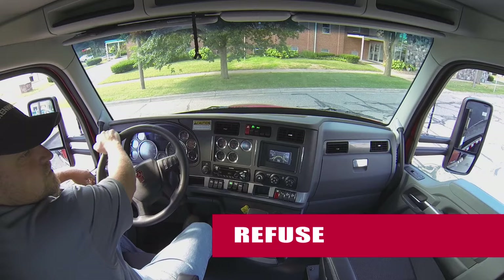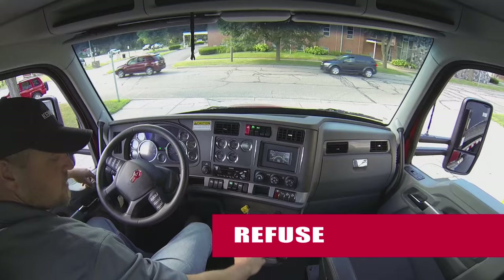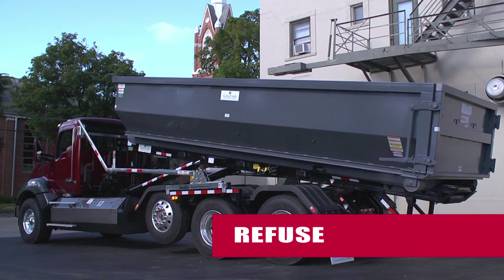The T880 has the reliability and durability needed to help you clean up in the refuse market. Its rugged construction and flexible powertrain are designed to withstand constant starts and stops year after year.